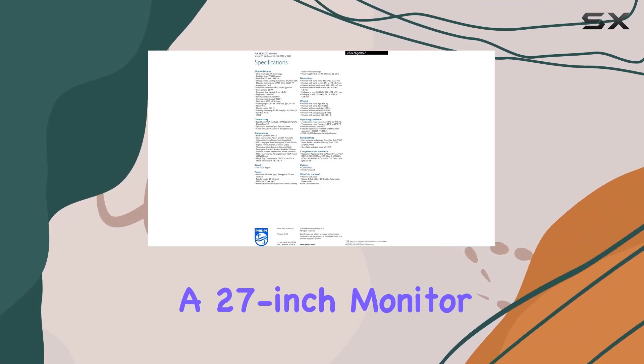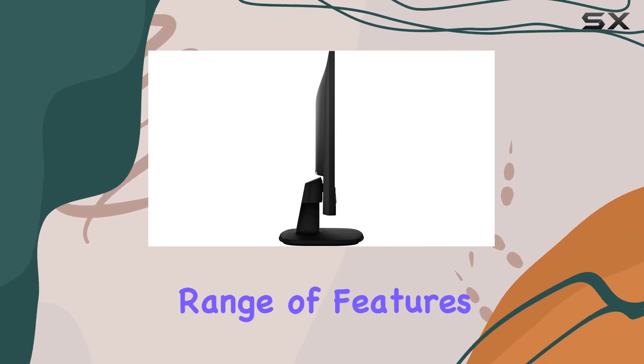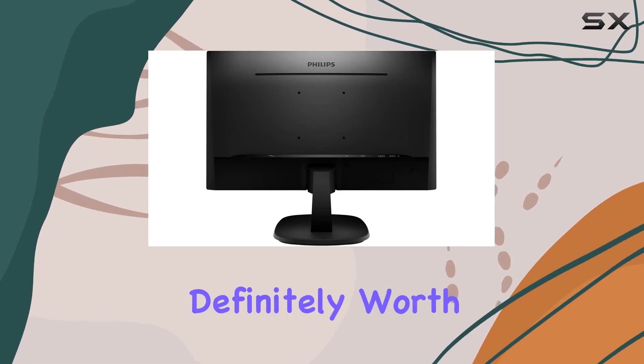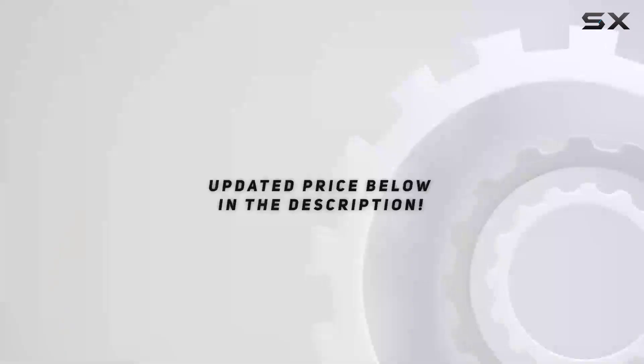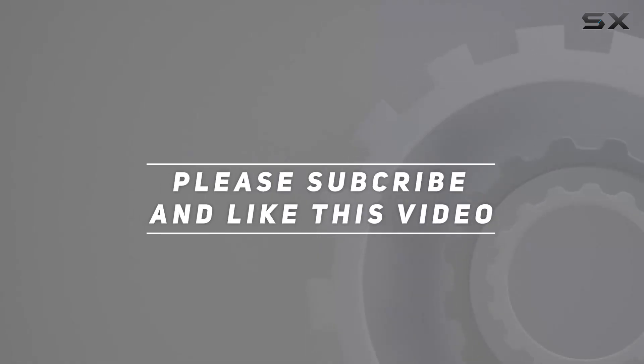Overall, if you're after a 27-inch monitor with fantastic visuals, seamless design, and a range of features, the Philips 273v7QJB is definitely worth considering. Check out the video description for an updated price, and thank you for watching.